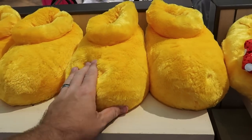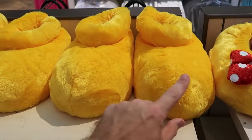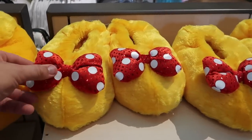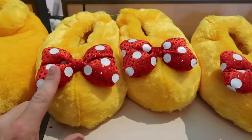Here are some really adorable Mickey and Minnie slippers at $29.99 a pair — like you're walking on clouds, with Mickey on one side and Minnie with bows on either side, definitely very soft.